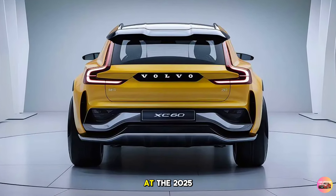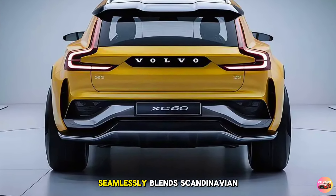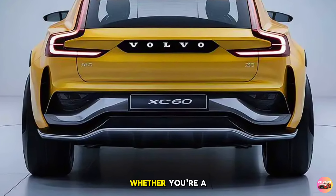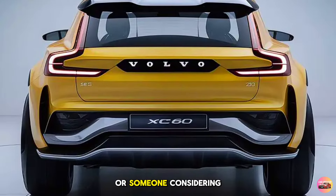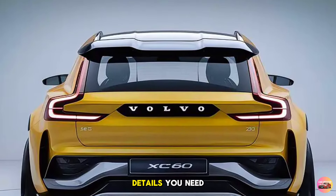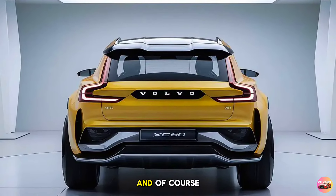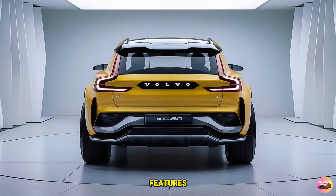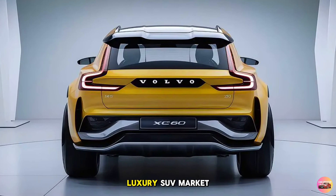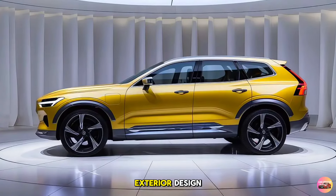Today we're taking a closer look at the 2025 Volvo XC60, an SUV that seamlessly blends Scandinavian design with cutting-edge technology. Whether you're a Volvo enthusiast or someone considering your next premium SUV, this review will provide all the details you need — from its stunning exterior design to the tech-loaded interior and Volvo's renowned safety features. The XC60 continues to be a top contender in the luxury SUV market. Let's dive in.